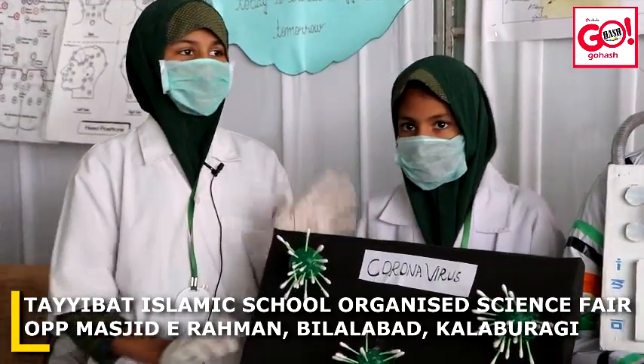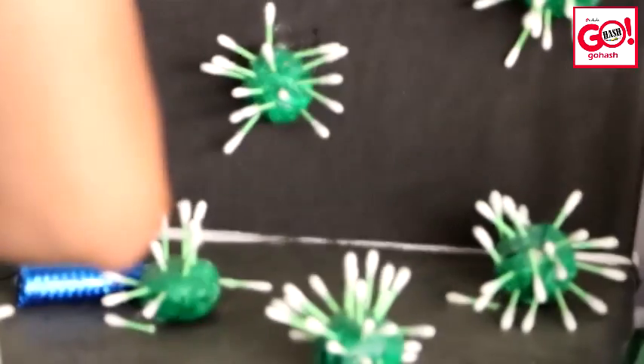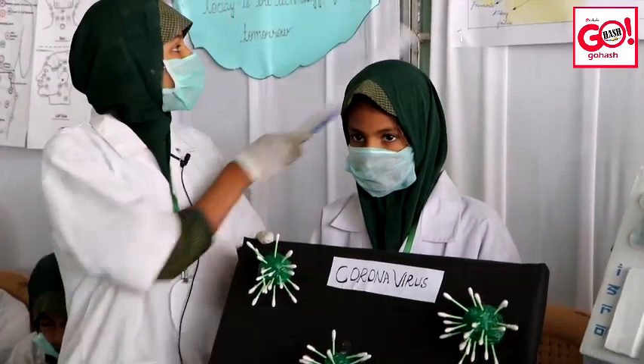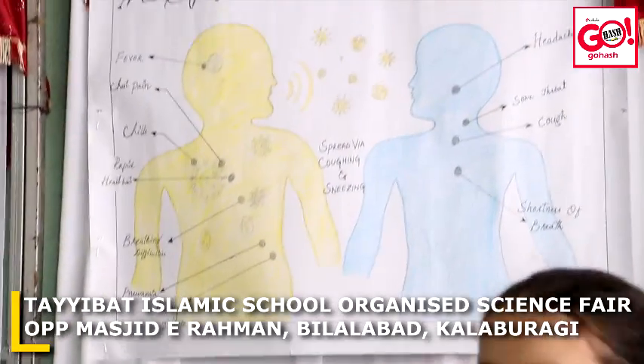As-salamu alaykum wa rahmatullahi wa barakatuh. I am Fatima, and with me is my friend Aisha. Today we are going to give awareness about coronavirus. Coronaviruses are types of viruses that typically affect the respiratory tract of mammals, including humans. They are associated with the common cold, pneumonia, and severe acute respiratory syndrome (SARS), and can also affect the gut.